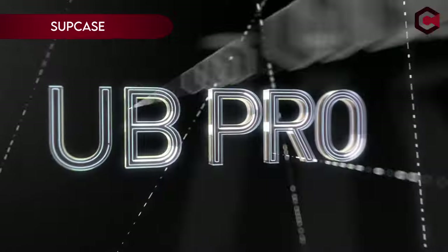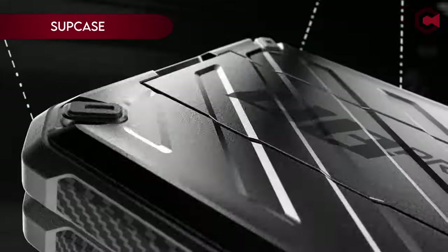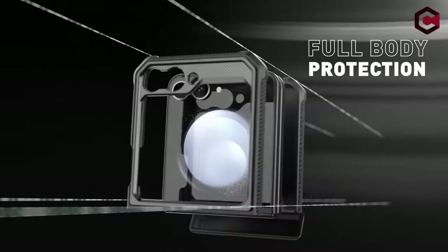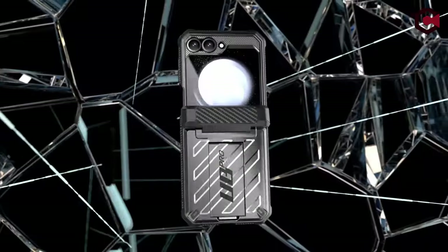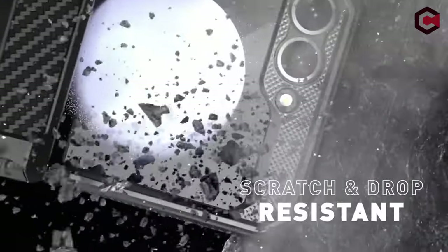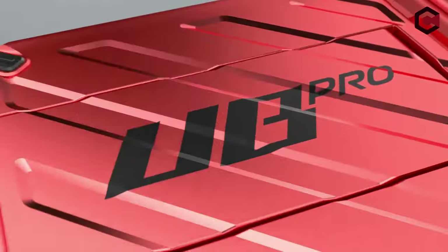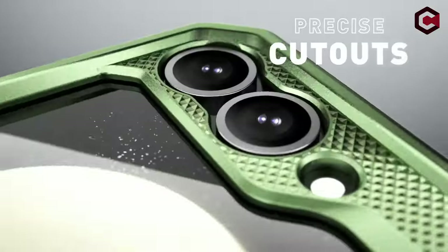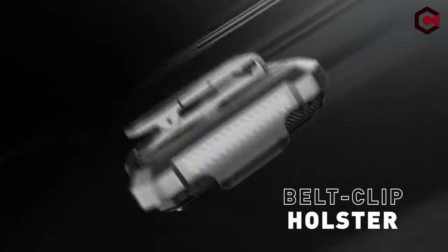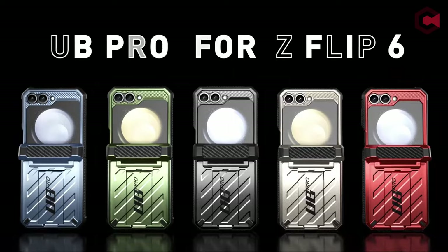On number 5: Subcase. The Subcase for Samsung Galaxy Z Flip 6 2024 and Z Flip 5 2023 combines rugged protection with sleek design. It features precise cutouts for a perfect fit and a high-quality PC plus TPU shockproof back cover with a slip-resistant bumper that meets military standards, having been drop-tested from 48 inches 26 times. The case includes a functional pop-out kickstand with a 56-degree viewing angle, which also acts as a ring holder.